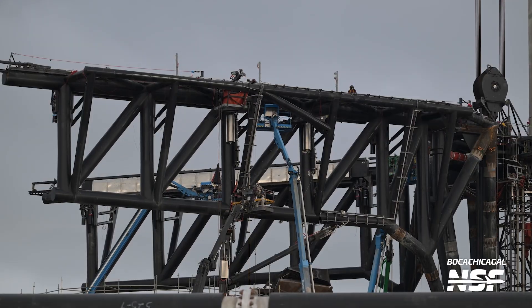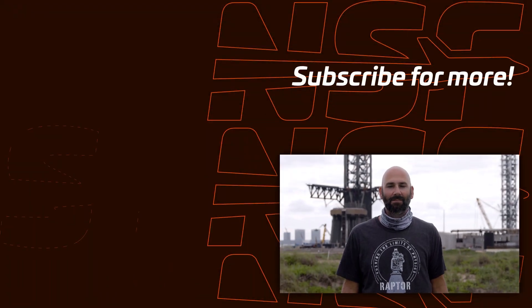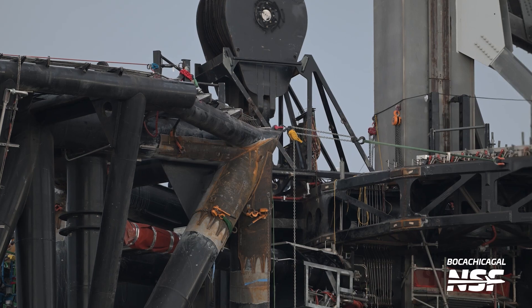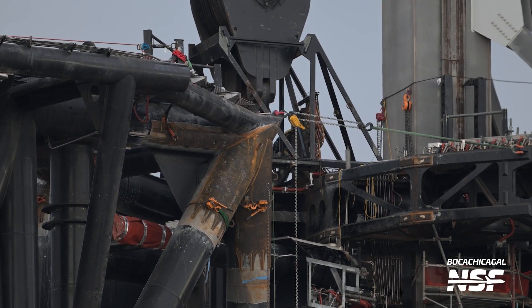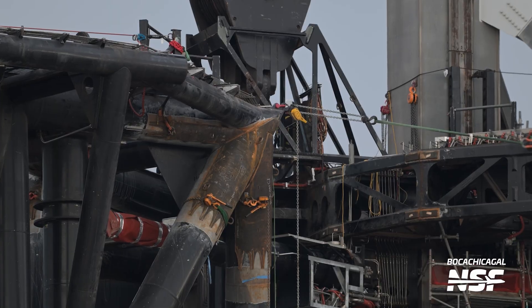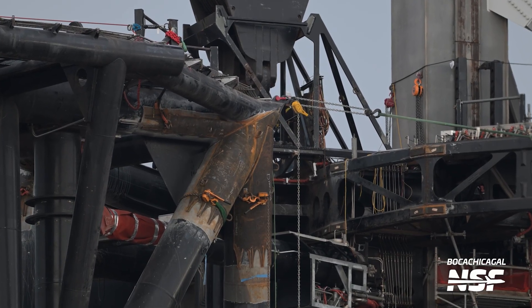Up next is work continuing on Orbital Launch Pad A. Over the last few weeks, SpaceX has been hard at work upgrading and modifying the chopsticks. As for progress this week, SpaceX has been continuing to weld reinforcement doublers on the main chopstick structure following the last round of testing with Booster 14.1. This will help strengthen the chopsticks even more as they undergo the tremendous loads associated with high-speed movement, lifting vehicles, and catching boosters or ships.